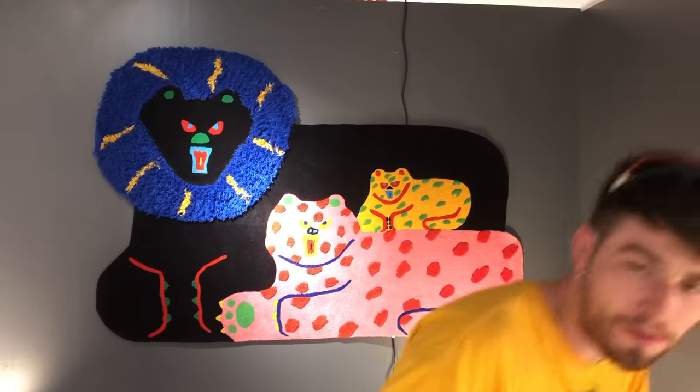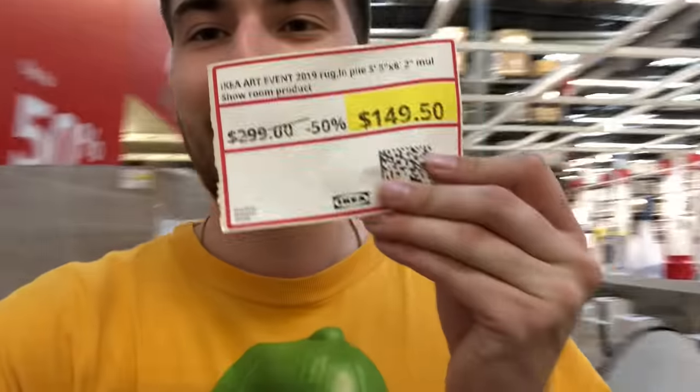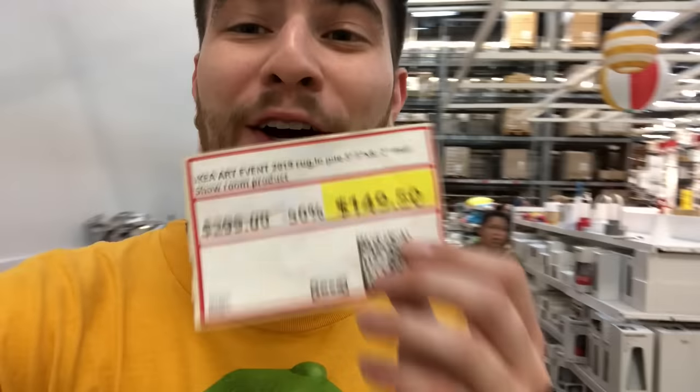Hey guys, we made it to IKEA - I left my camera in the car like an idiot, but I really like this rug. It retails like 300 but they drilled holes in it and it's the last one left. So I'm seeing if management will discount it - trying to rug finesse at IKEA. I got the rug in the cart - won't believe it. Got it for half off, 149 dollars. Two of these have sold on eBay for 600 bucks this month - I'm getting it for 150. Come up!